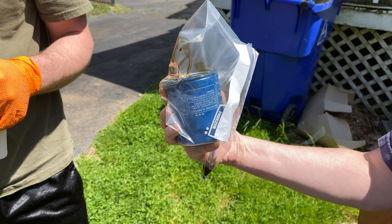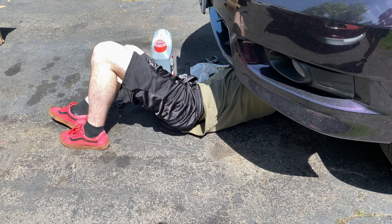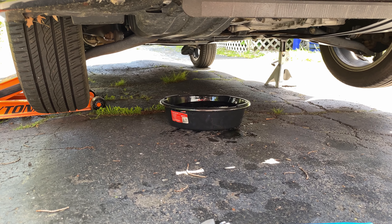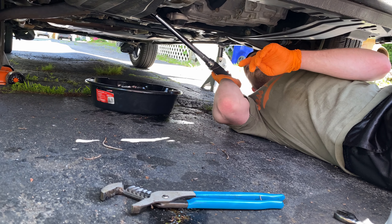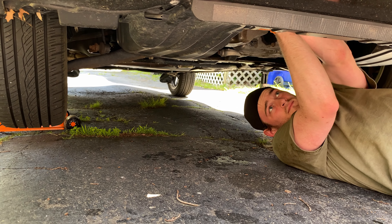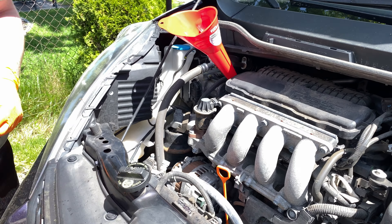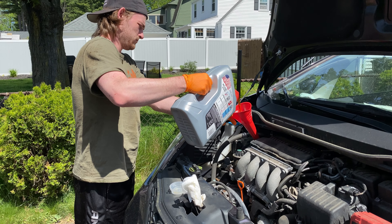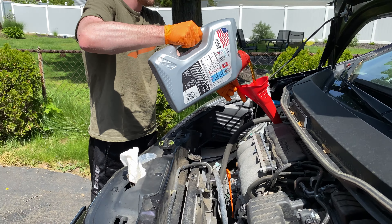Alright, so this is the old Honda filter, and this is the new frame filter. Matt is now putting on the oil filter and getting every last drop of old oil out.